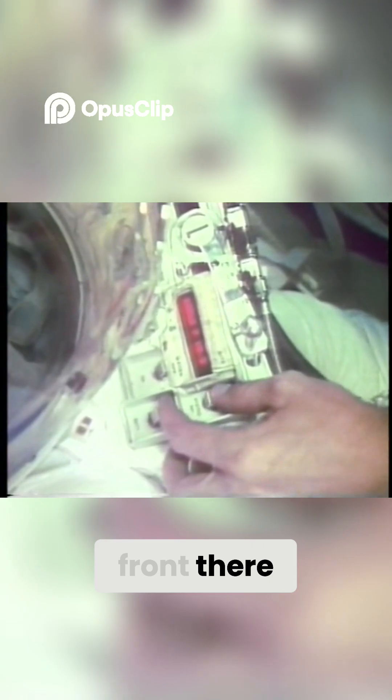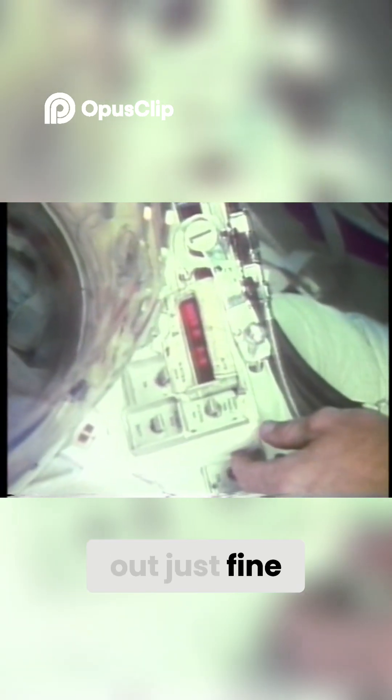Prior to any planned EVA, we always check out the suits and make sure they're functioning as they should. Here you see Mike and Ox and I checking out the suit. That's the display we see in the caution and warning system flashing in front there. The suit checked out just fine.